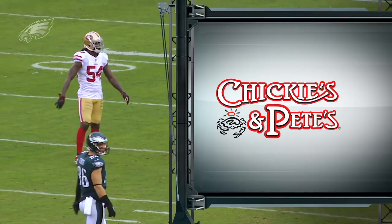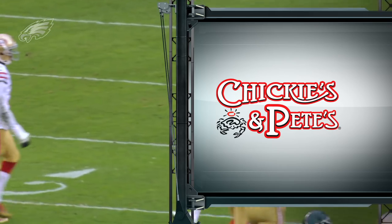Tape study is brought to you by Chickie's and Pete's, proud partner of the Philadelphia Eagles.